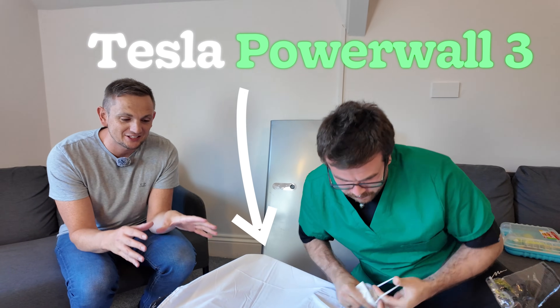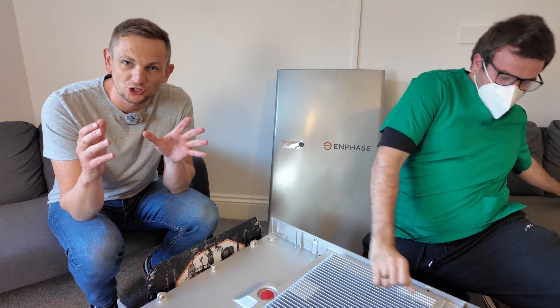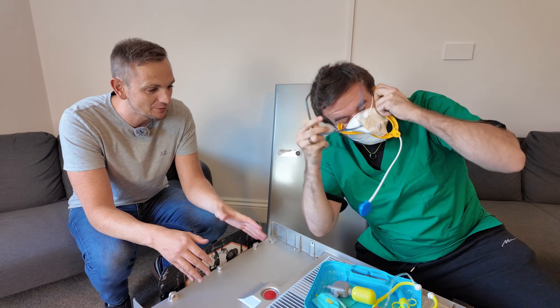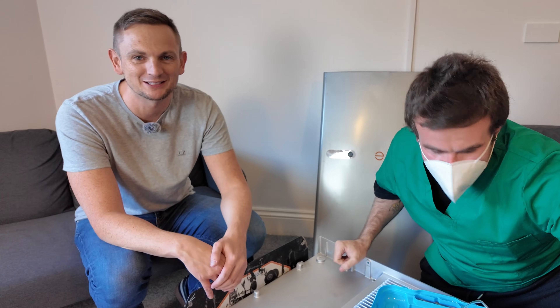So if you've got a Tesla Powerwall, there's lots of data inside this product that you can't access with the Tesla app. The purpose of this video today is to rip open the insides of a Powerwall and show you an app called NetZero that's going to give you all the information you've ever needed to know about your Powerwall. Let's get it on the table, Doctor. And we'll crack into the video.